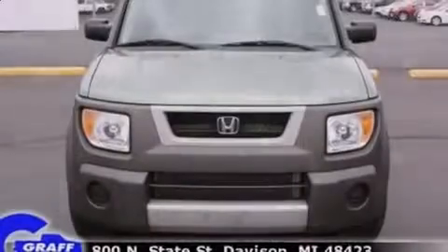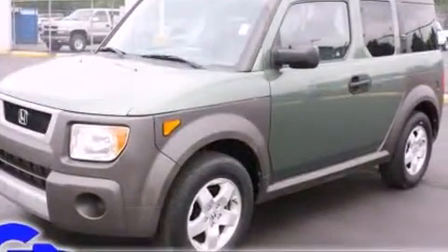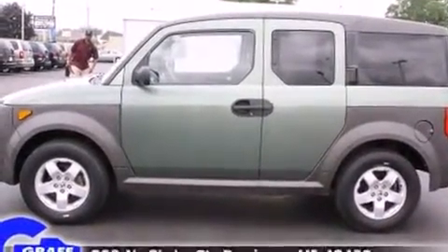Outstanding design defines the 2005 Honda Element. Under the hood, you'll find a four-cylinder engine with more than 150 horsepower, providing a smooth and predictable driving experience. Four-wheel drive allows you to go places you've only imagined.